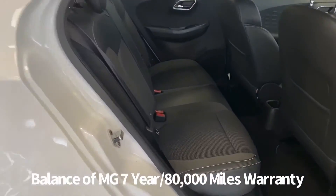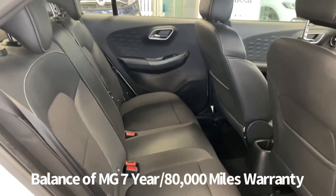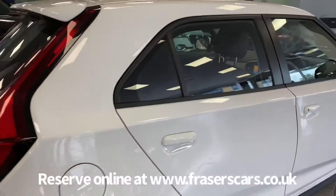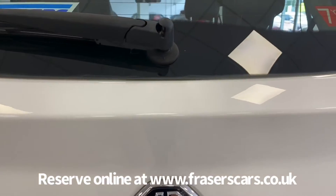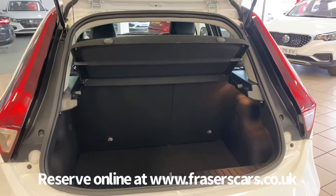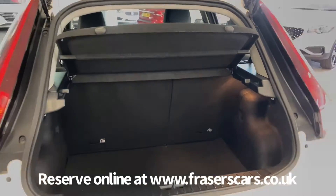Space for three in the back as well, with three three-point seat belts, and the outer rear seats have ISOFIX child seat preparation. There's a decent sized boot for the size of car, the rear parcel shelf is also present, and the rear seats have a 60-40 split fold.